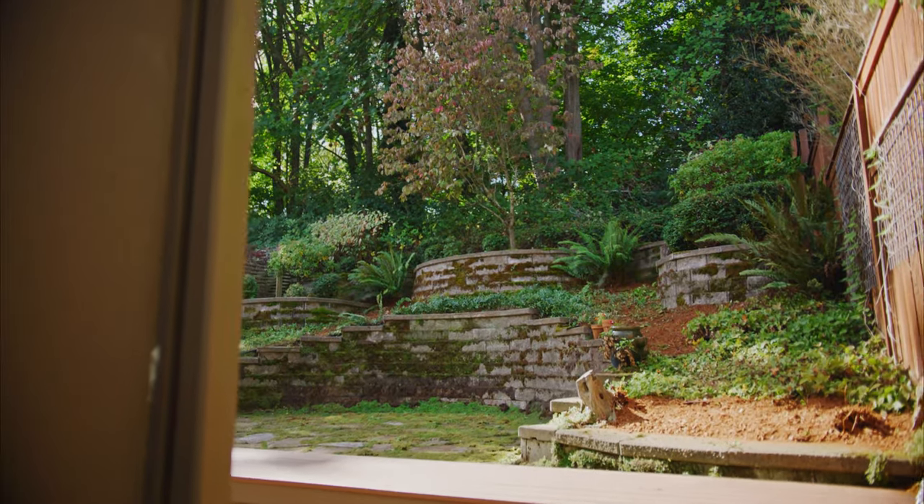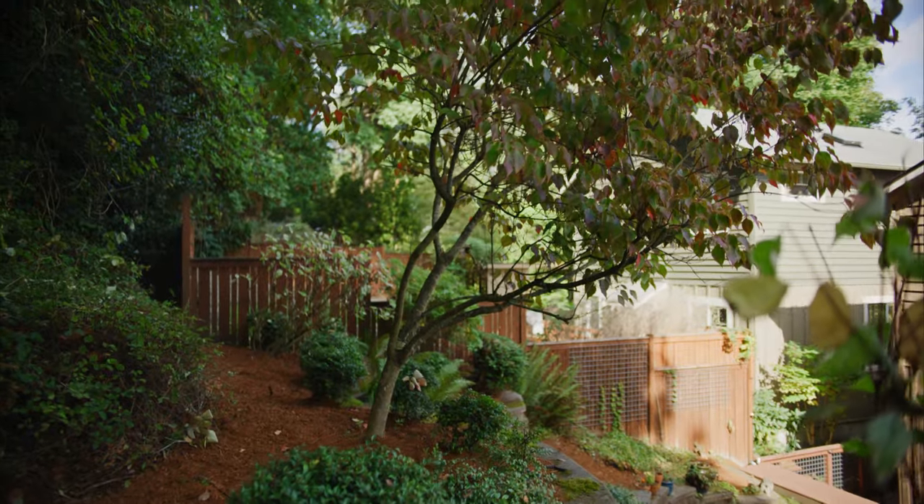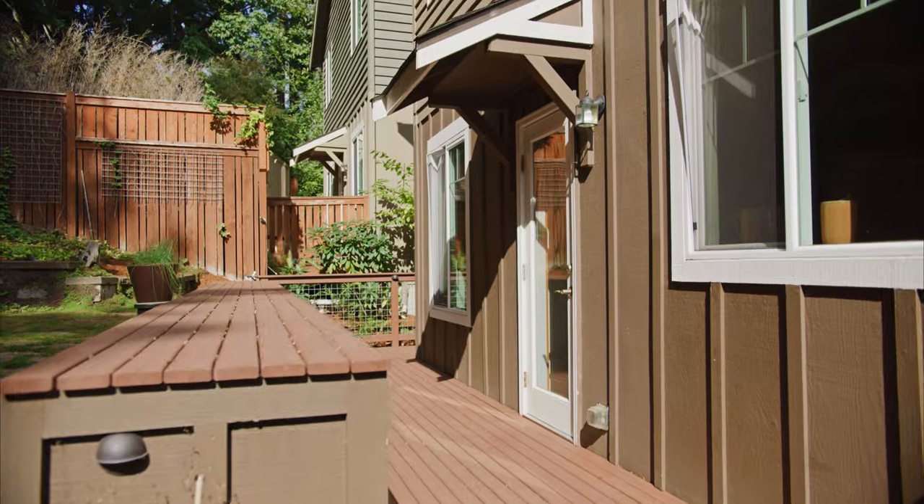You must see this home in person to truly appreciate the serenity of this community. Don't miss this opportunity. For a private showing, contact my team today.